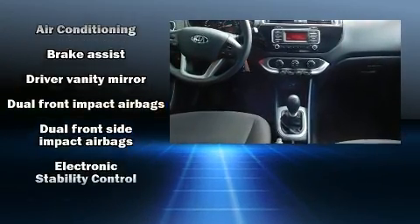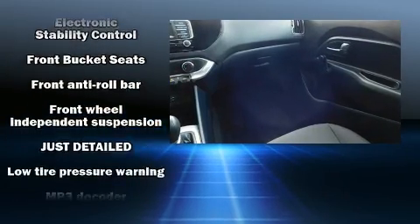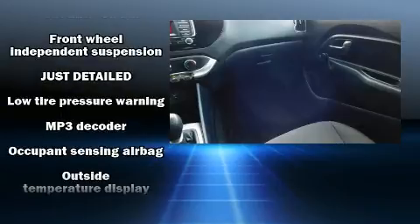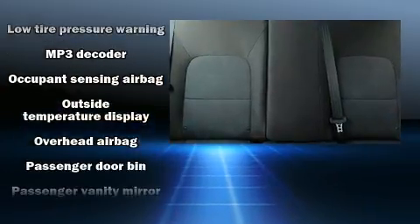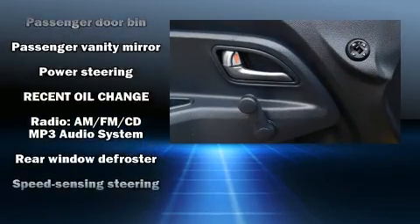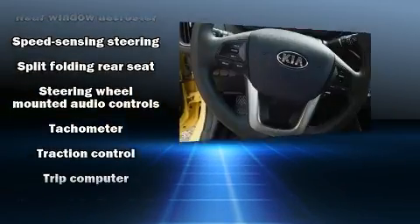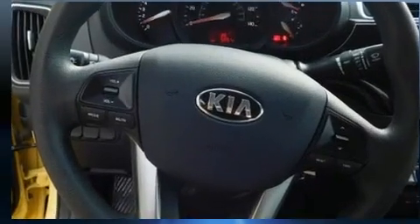Kia ensures the safety and security of its passengers with equipment such as dual front impact airbags with occupant sensing, head curtain airbags, traction control, brake assist, ignition disabling, and four-wheel disc brakes with ABS.